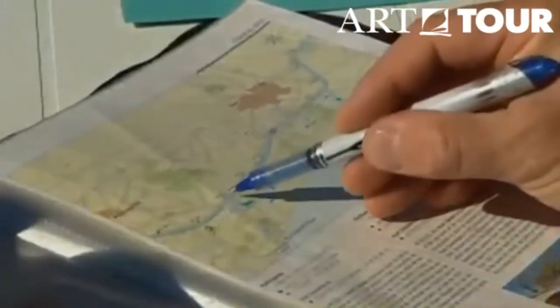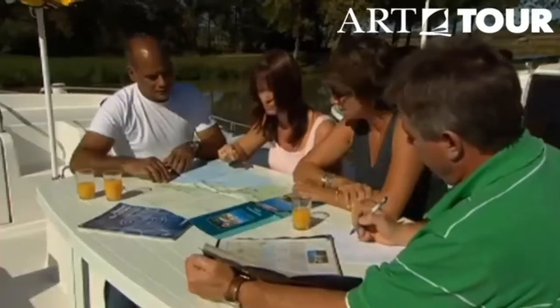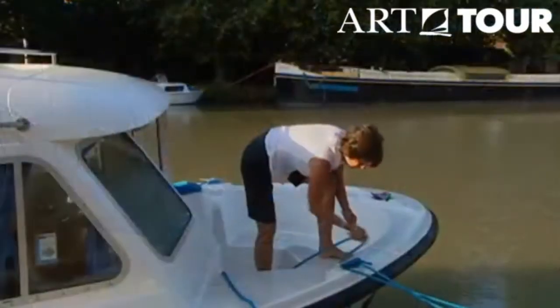Usefully, they are marked with kilometre points, which will allow you to plan each day's cruising. When cruising at a leisurely six kilometres an hour, four to five hours is usually far enough for a pleasant day's journey.